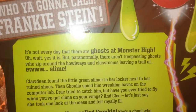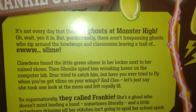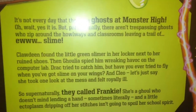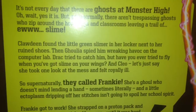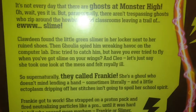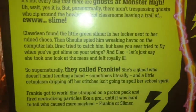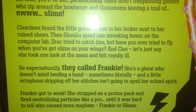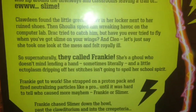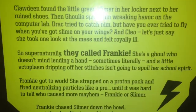Who you gonna call? Frankie Stein. It's not every day that there's ghosts at Monster High. Oh wait — yes it is. But paranormally, there aren't trespassing ghosts who zip around the hallways and classrooms leaving a trail of — ew — slime. Claudine found a little green Slimer in her locker next to her ruined shoes. Then Ghoulia spied him wreaking havoc on the computer lab. Jack tried to catch him, but have you ever tried to fly when you've got slime on your wings? And Cleo — let's just say — she took one look at the mess and felt royally ill.